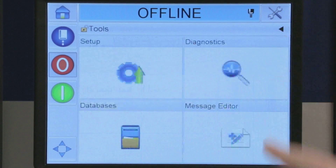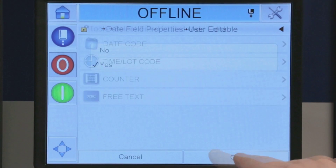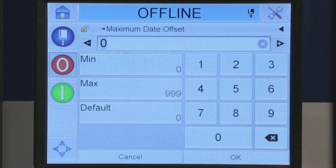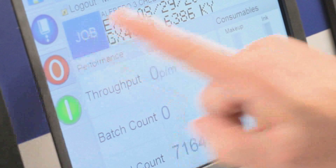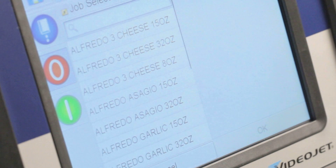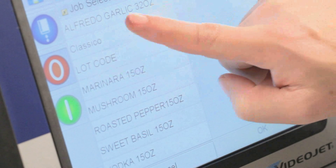You can easily create error-proofing rules during setup, such as whether or not fields can be edited, permissible data types, and date range restrictions. Your operator can simply select a job — the menus are easy to read and relevant to the job, so mistakes are hard to make.